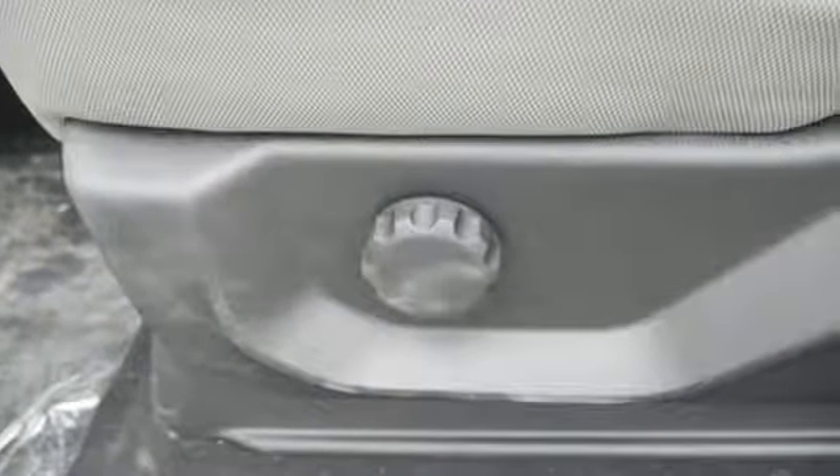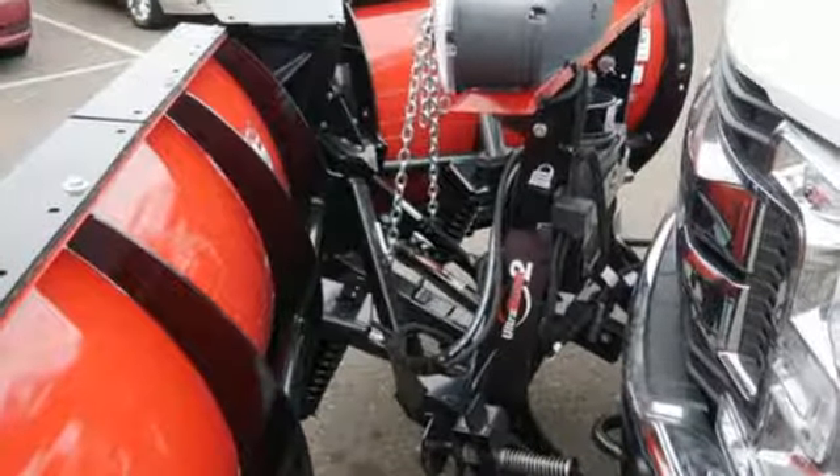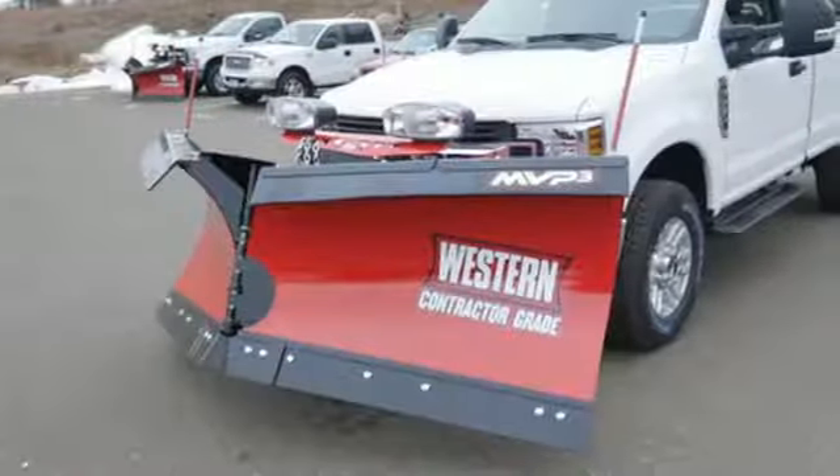Car and Driver remarks, the full-size truck world remains wedded to the idea that bigger is better and that too much power will never be enough. Ford, where tradition meets innovation.